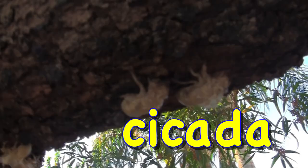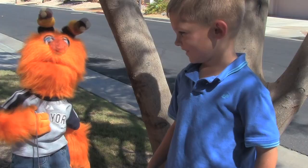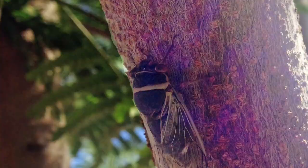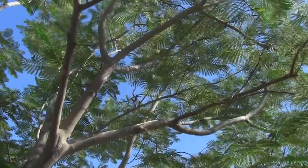Cicada! Hey everybody, hi. This is Mateo, my friend, and we're here to talk about cicadas! Listen — did you hear all that buzzing sound in the background? Those are cicadas.